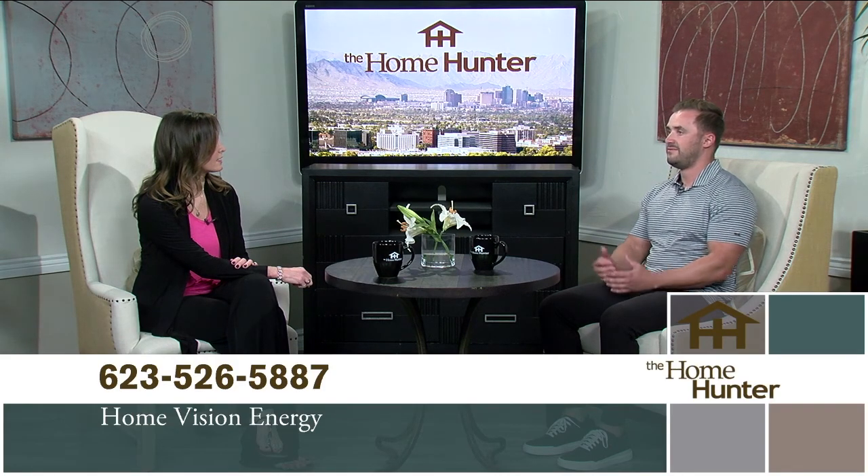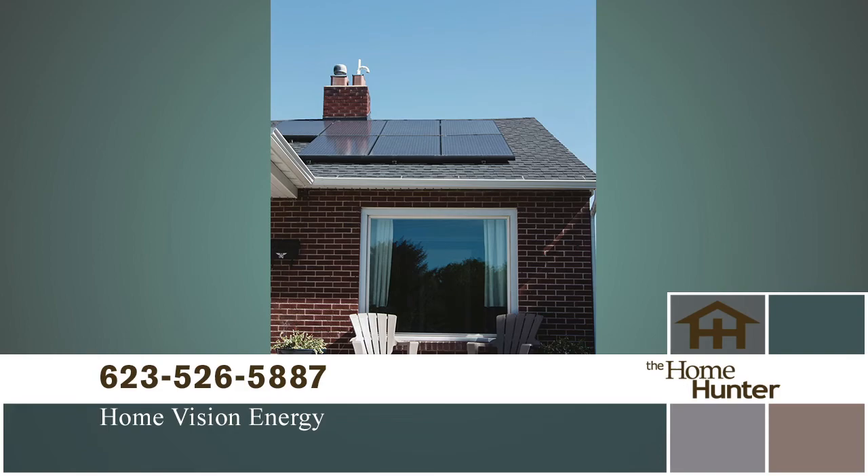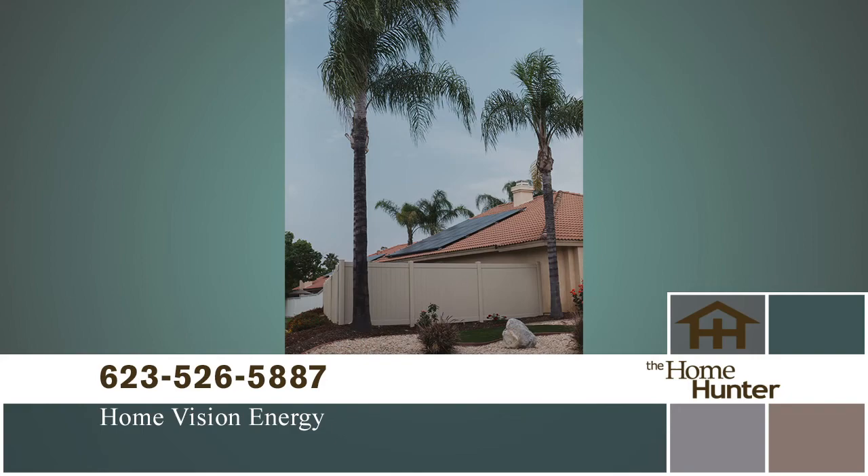Our sales process isn't high pressure like most. It's very oriented around each individual home — each solar system is so different. The price and how much energy you use every day varies, so we really try to map out a proposal individually for everybody. We don't have high-pressure commission salesmen. Myself or one of the partners will walk you through the whole process start to finish.